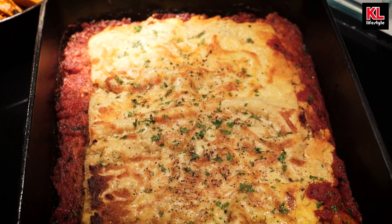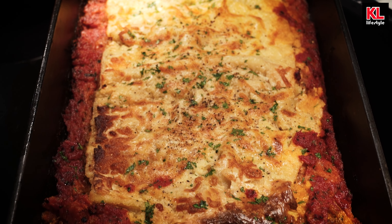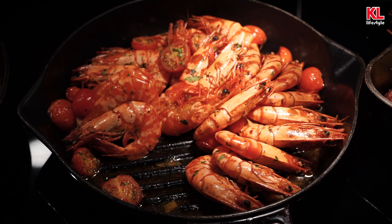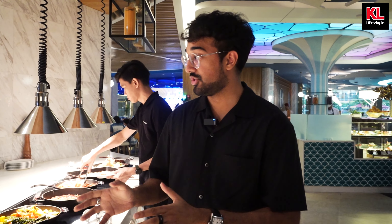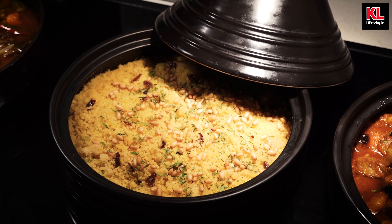We're going to start off this video by looking at the Western food. We start off with the duck confit as well as the beef lasagna, and we've also got prawn, garlic, and chili, as well as some grilled vegetables. And now it gets a bit more interesting — we've got Middle Eastern dishes with the signature dish, which is lamb tagine, as well as couscous.